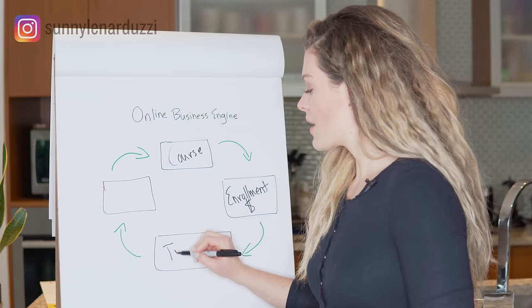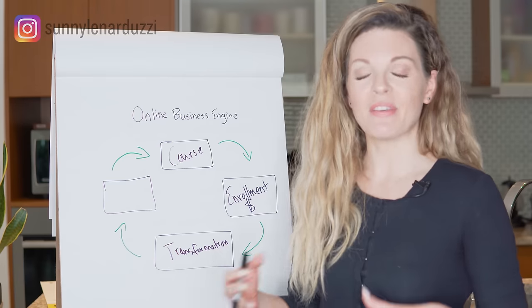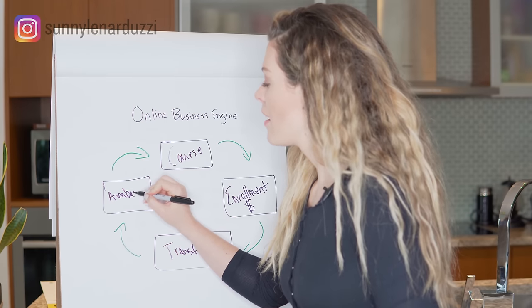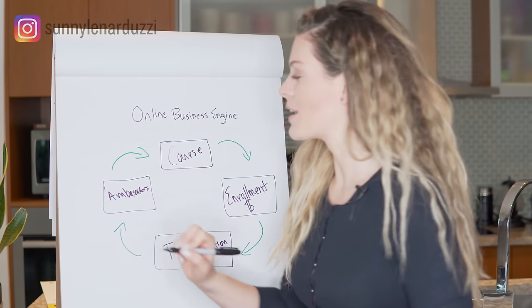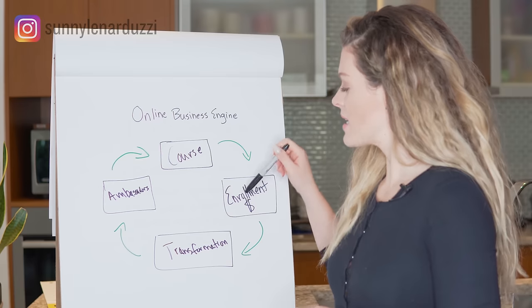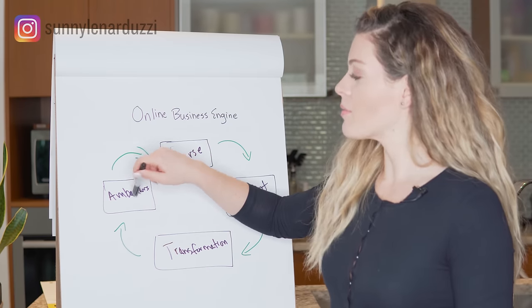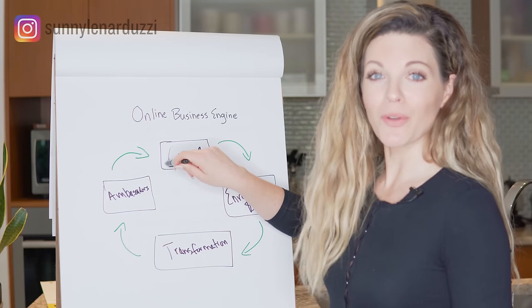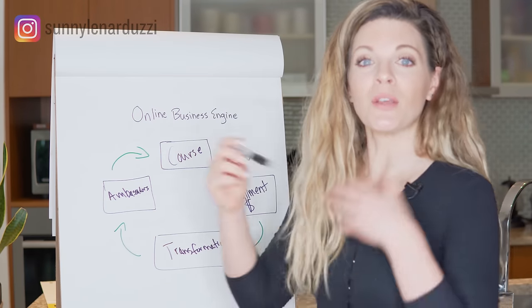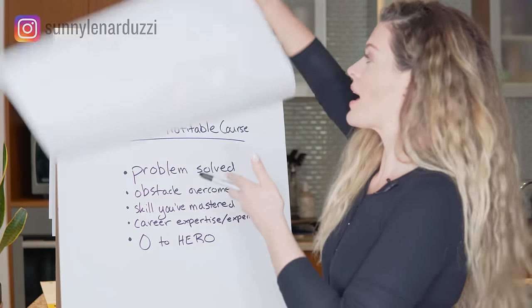Course to enrollment and then customer transformation. Ideally in your course you're providing a formula to transform your clients — that's when your clients get results, that's when they're happy, and then they become your ambassadors. You have your course at the top, you enroll your clients through the sales process, those clients get a transformation, and those clients who are so happy with their results become your greatest ambassadors. They refer everyone they know to enroll in your course, which increases your sales, giving you more enrollment, more transformation, more ambassadors, and it picks up momentum to build your business even faster.